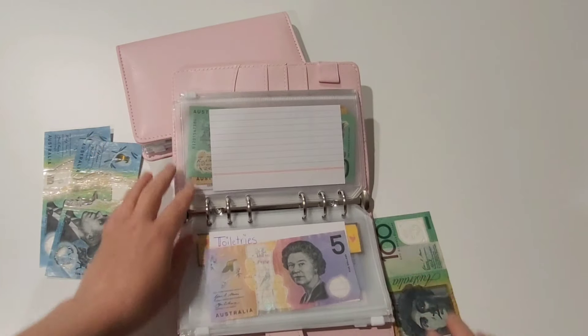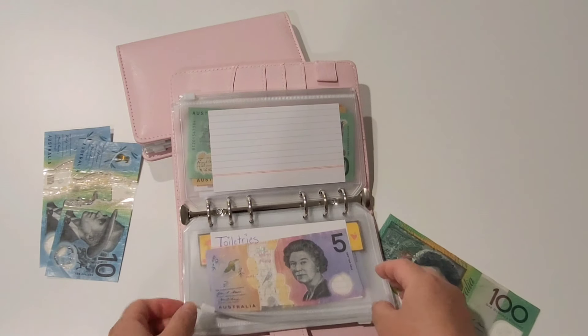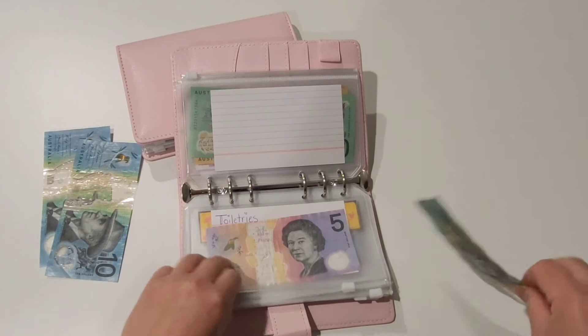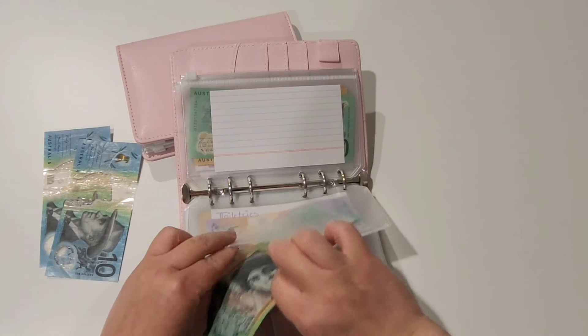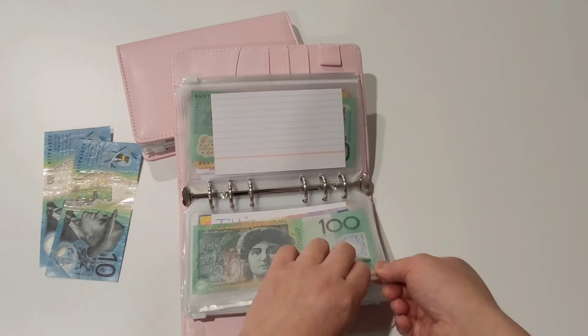The five dollar challenge is only for grocery shopping, so all the other envelopes with five dollar notes in them won't be put into the five dollar challenge. The toiletry envelope had $5 left over from September and I'm going to top it up with another $100 for the month.